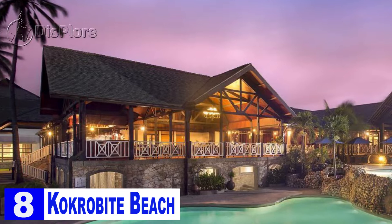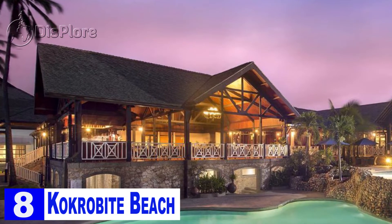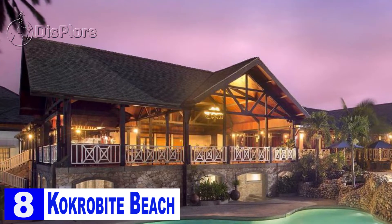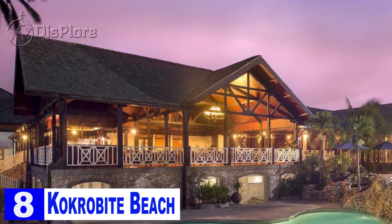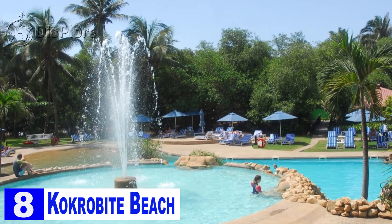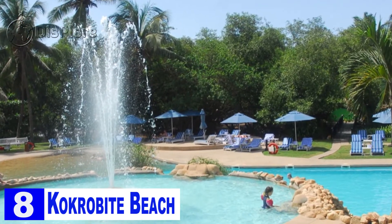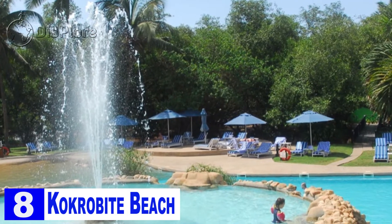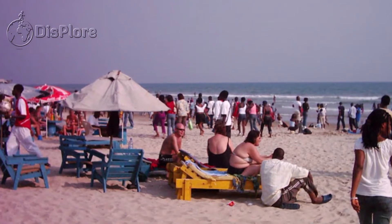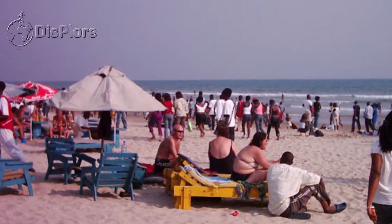Alternatively, Kokrobite Garden is another popular place to stay, complete with a sparkling swimming pool. The Academy of African Music and Art is also present in this location, attracting people who are interested in the creative side of human life. One can book the resorts which provide a beautiful view of the beach. The Homogo Festival held in the month of May is also a popular time when tourists flock to this beach destination.